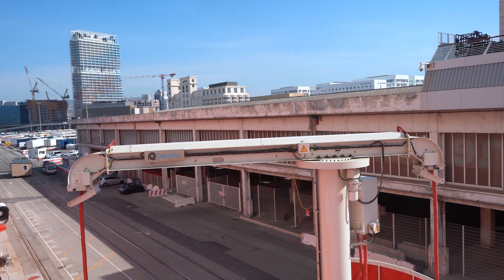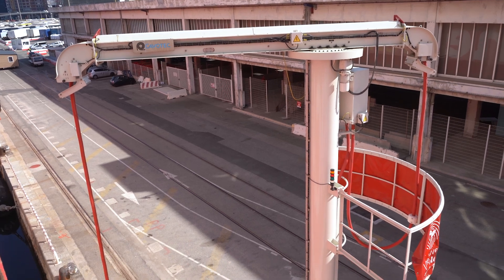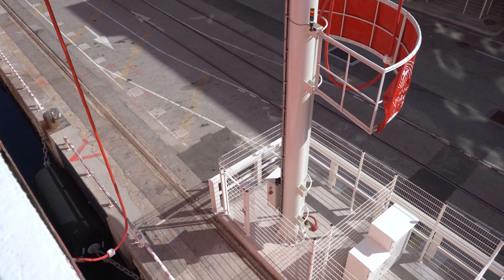The shore connection is a perfect tool because you can reduce by 100% the pollution of your ship at berth — no more emissions. It's very simple to use and there is no constraint for using the system. So it's the perfect tool. For me, it's a dream.